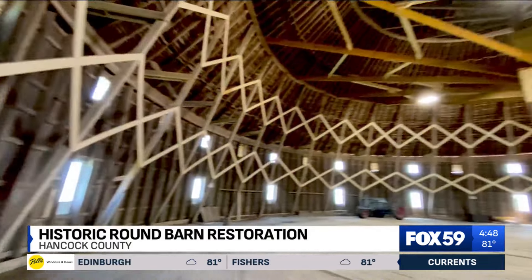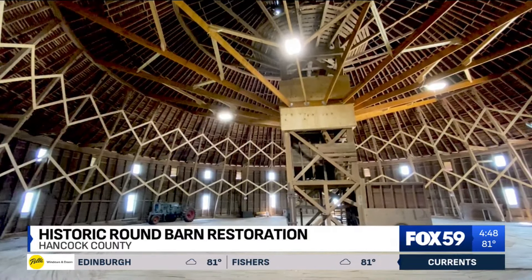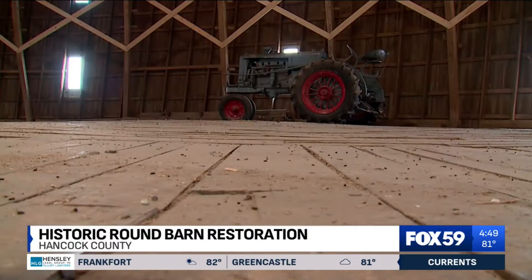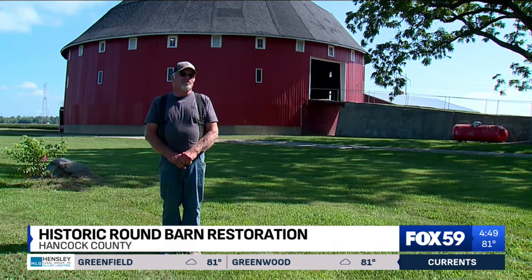Is this round barn a Kingan? Yeah, it is. Round barns were all the rage when it was built in the early 1900s, preferred over its rectangle and square cousins because it's better for livestock and is sturdier against strong weather — no blunt force winds pounding on any corner.